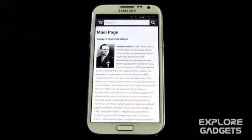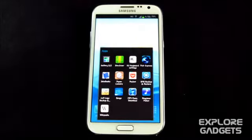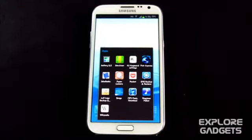The last one in my list is the official Wikipedia app. You know what Wikipedia does — you can search for anything you need to know, just type it in and get the details. It's really helpful. That's all guys, thanks a lot for watching, stay subscribed, bye bye and have a good day!